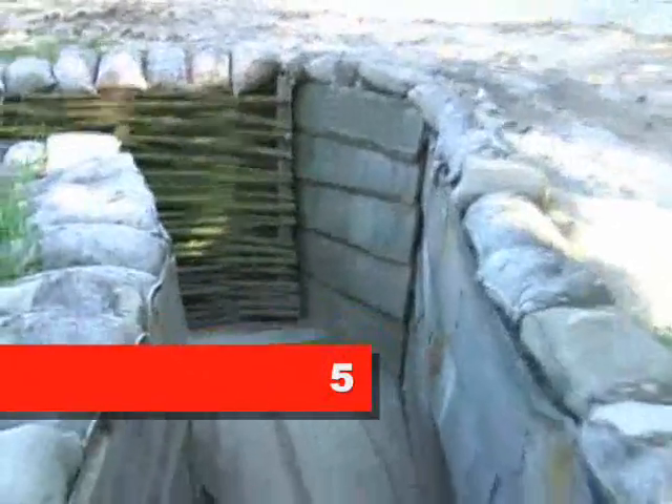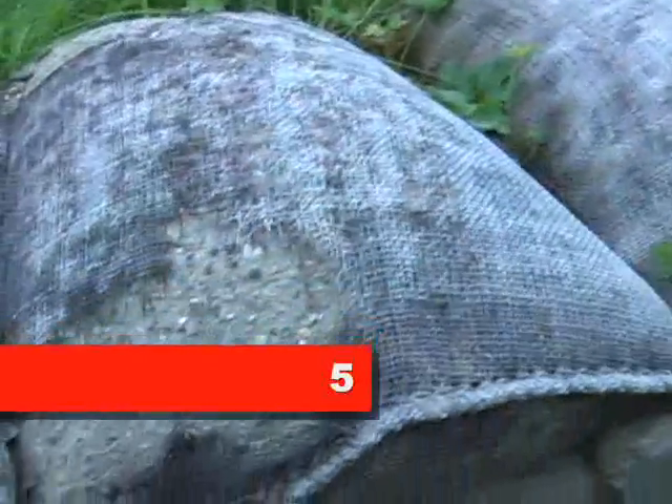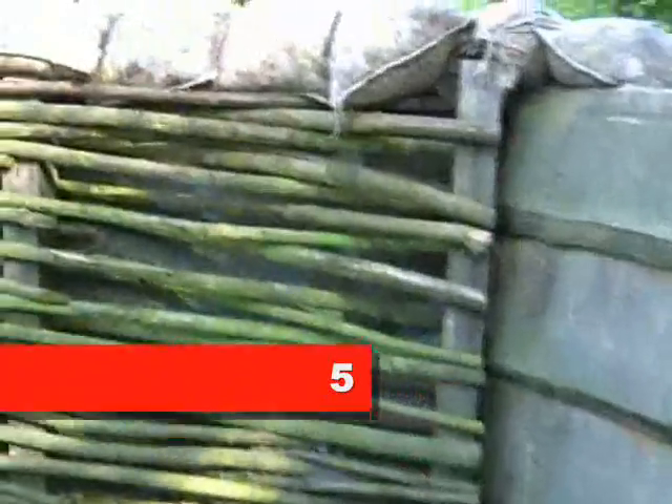This is a section of finished reconstruction. The sandbags are concrete, but they actually have real sandbags inside them, which makes them look a little bit more original.